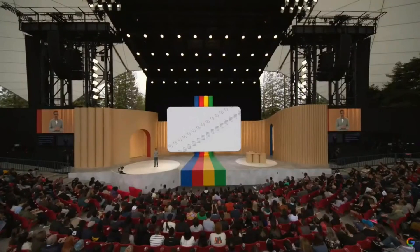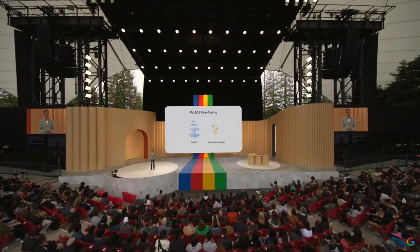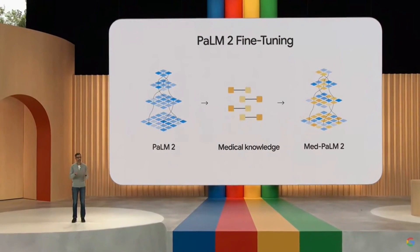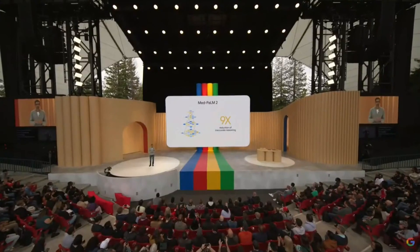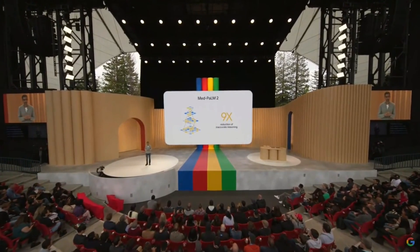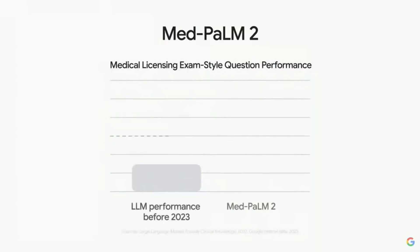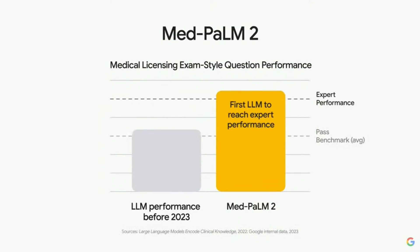Another example is MedPalm 2, fine-tuned on medical knowledge. This fine-tuning achieved a 9x reduction in inaccurate reasoning when compared to the base model, approaching the performance of clinician experts who answered the same set of questions. In fact, MedPalm 2 was the first language model to perform at expert level on medical licensing exam-style questions and is currently the state-of-the-art.